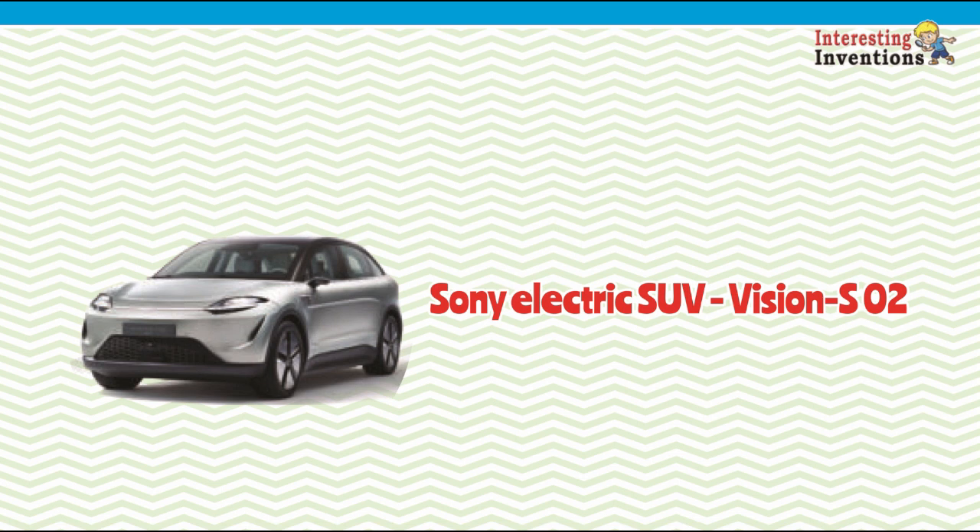The rear passengers get screens too, and can play their PlayStation games through a remote connection to a gaming console at home.